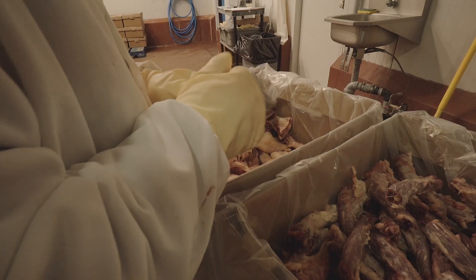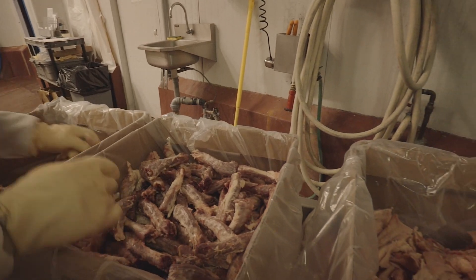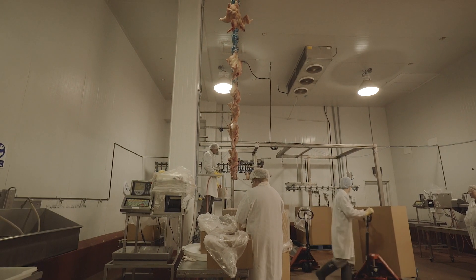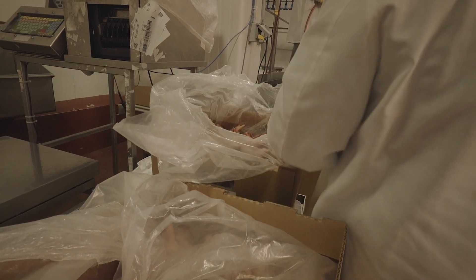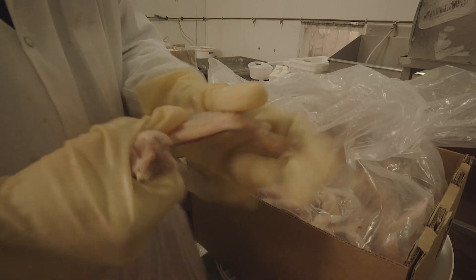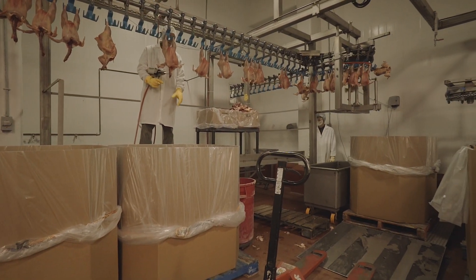Our federally inspected facility for processing is truly one of a kind. We are the only plant to have four live external inspectors oversee the production process and thoroughly inspect each and every bird. We take our commitment to our business, customers, and product excellence seriously.